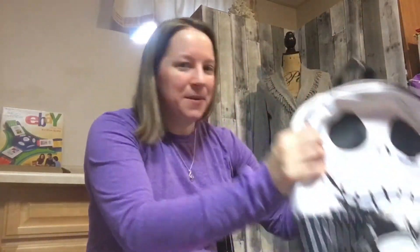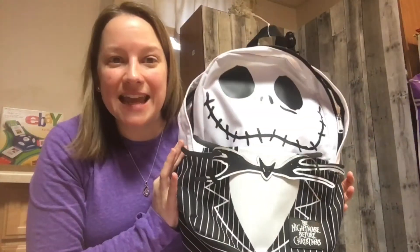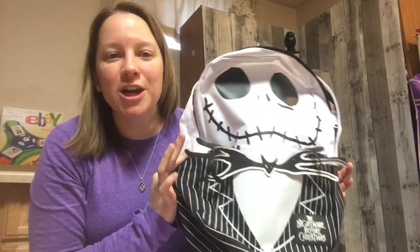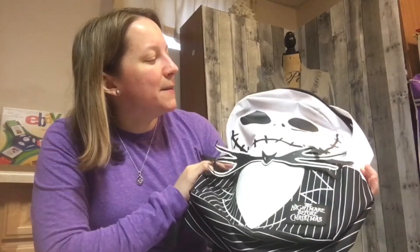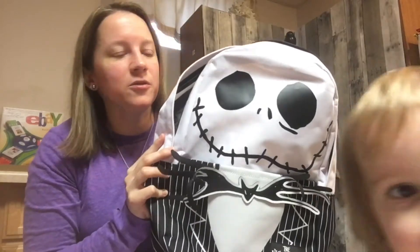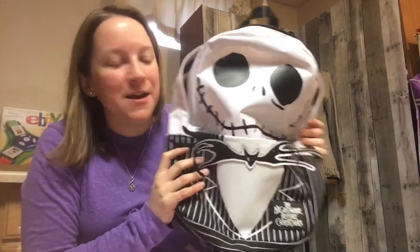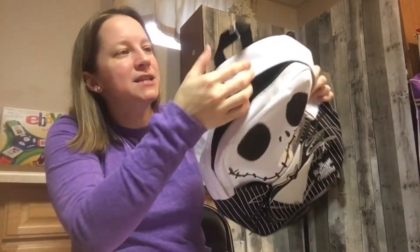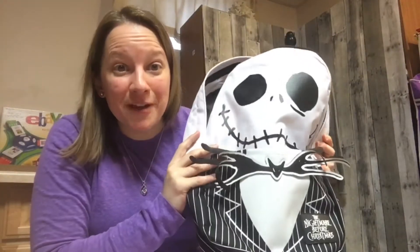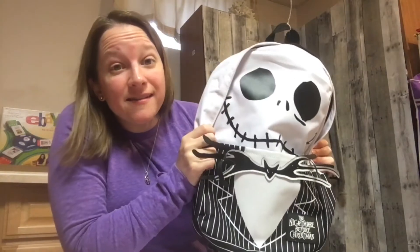This one caught my eye in the store — it's a Nightmare Before Christmas item. It's a very popular movie, very goth, but a lot of kids love it too, and a lot of things from this brand sell well, especially figurines. It was originally five dollars with a white tag, and I paid two dollars and fifty cents. If I can get twenty dollars for it I'll be happy.